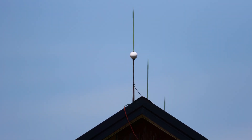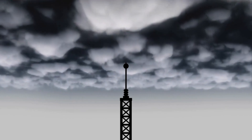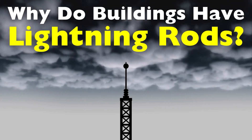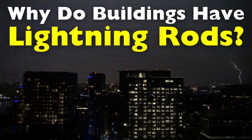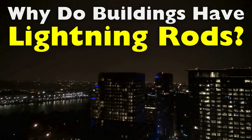Today, we're diving into a fascinating topic that combines science, history, and safety – lightning rods. You may have seen them perched atop tall buildings, church steeples, and other structures, but have you ever wondered why they are there and how they work? Lightning is a powerful and unpredictable force of nature, and when it strikes, it can cause immense damage. In this video, we'll explore the reasons buildings have lightning rods, the science behind them, and their historical significance.